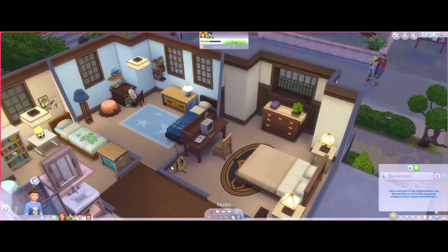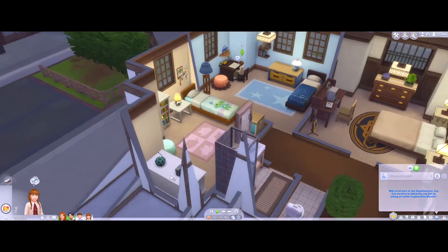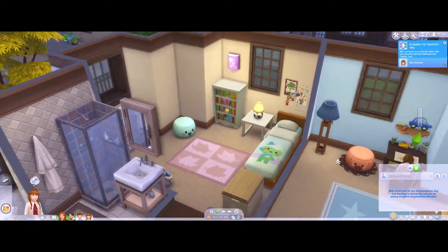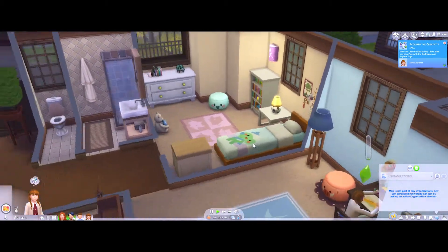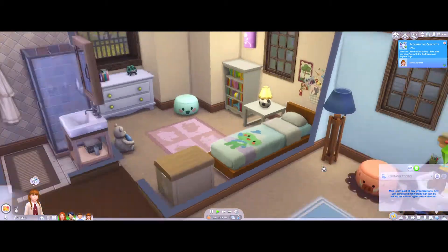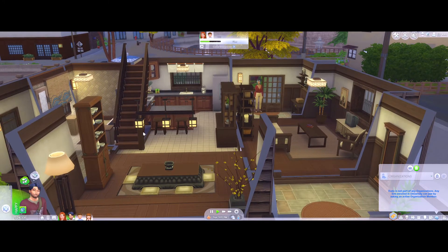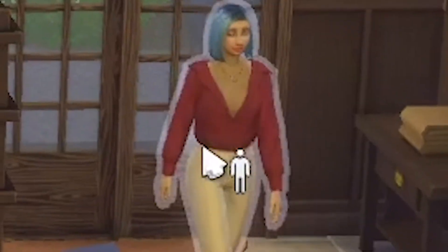This is going to be assigned to Taku's bed and this is going to be Miki's bed. Miki has such a cute little room! Oh wait, this is Taku's room — Miki has like no toys in her room, I just realized.